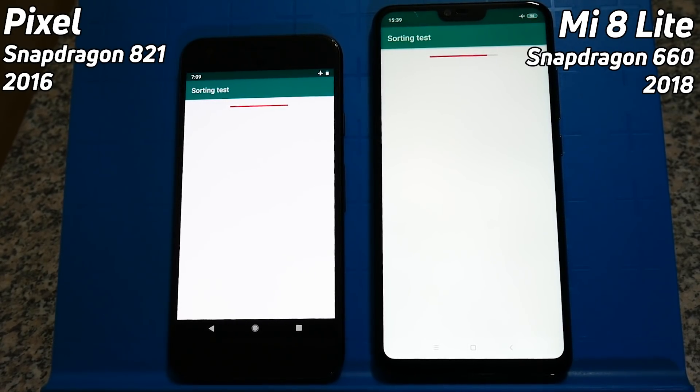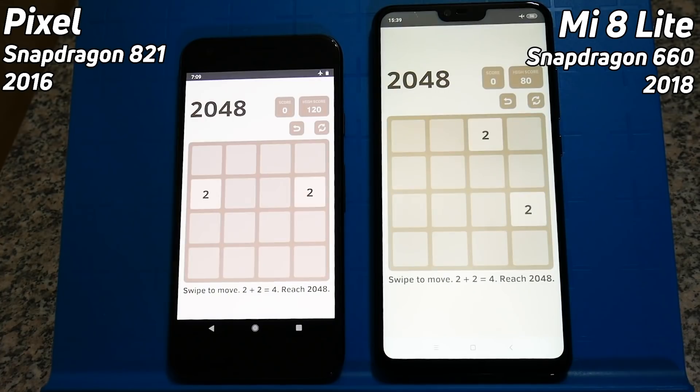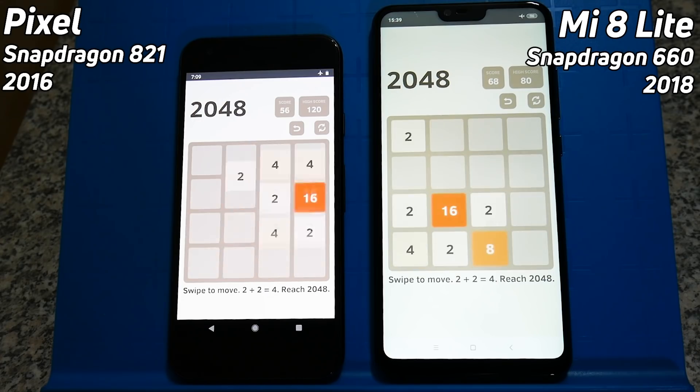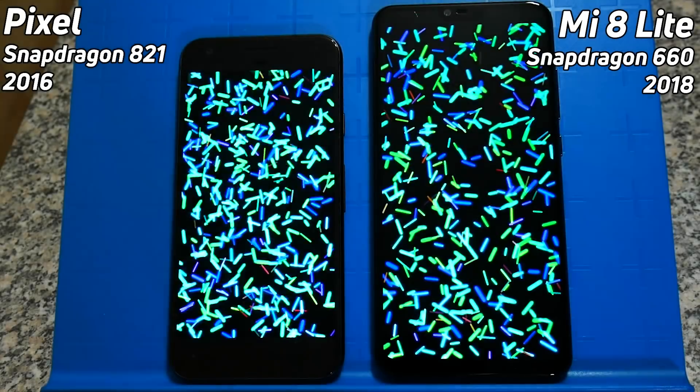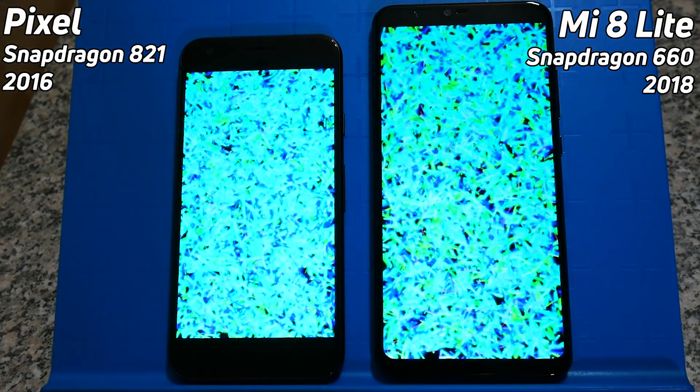The tests are running — they're both into the sorting test, and the Pixel takes an early lead into the Blair test. Then the Snapdragon 660 and the Mi 8 Lite take the lead back from the Pixel as we go into the 2048 test. Is this going to be one of those cases where it goes back and forth? We're into the Bloom test and the Snapdragon 660 has a little bit of a lead at the moment.